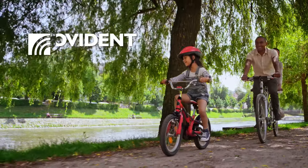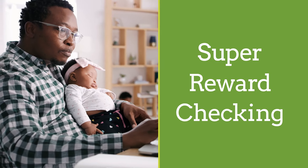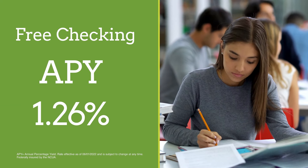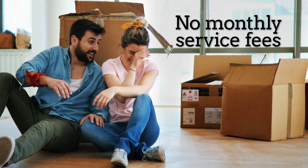Get the checking account that pays you money at Provident Credit Union. It's called Super Reward Checking. It's free checking that pays a high interest rate on your balance. Plus, there are no monthly service fees. Zero.